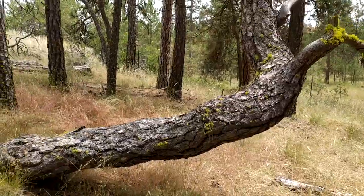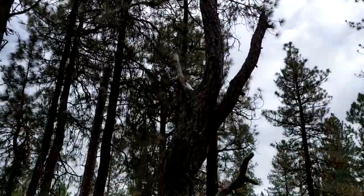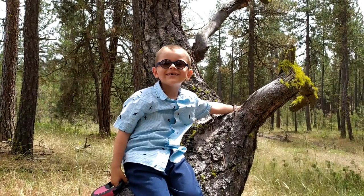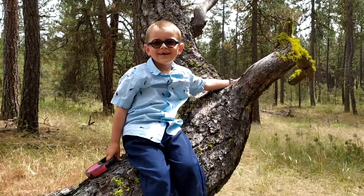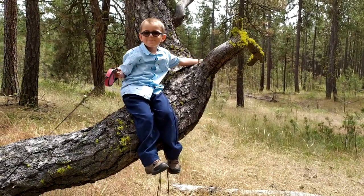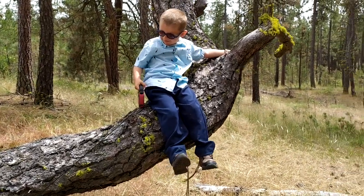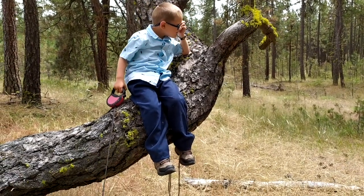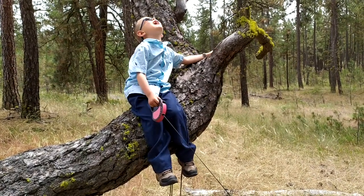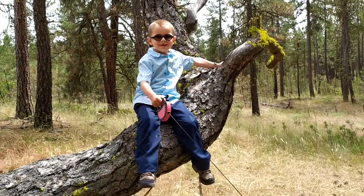You can almost walk all the way up it — very cool, and it's still alive all the way up there. Like Zacchaeus! Zacchaeus was a wee little man, a wee little man was he. He climbed up in a sycamore tree for the Lord he wanted to see. And as the Savior passed that way, he looked up in the tree and said, 'Zacchaeus, you come down, for I'm going to your house today.'